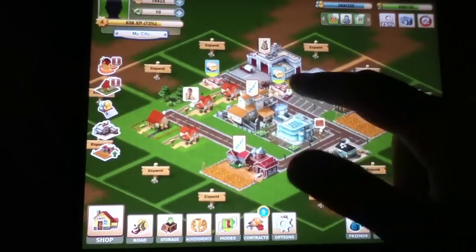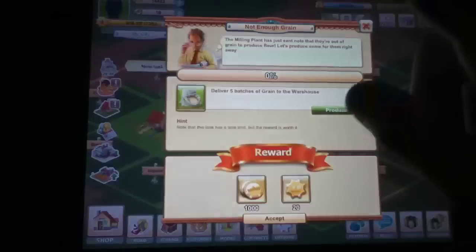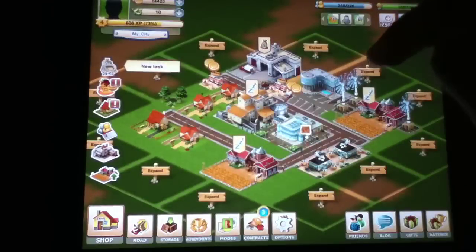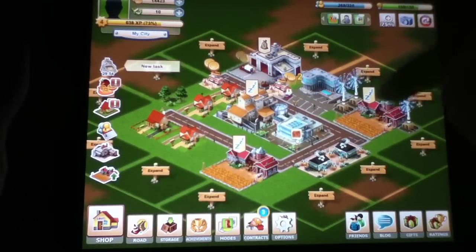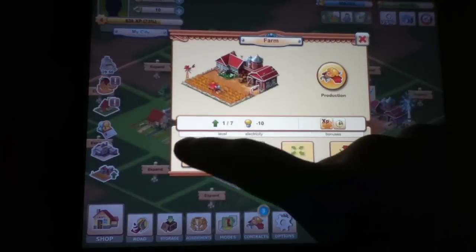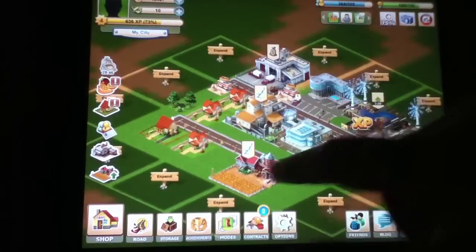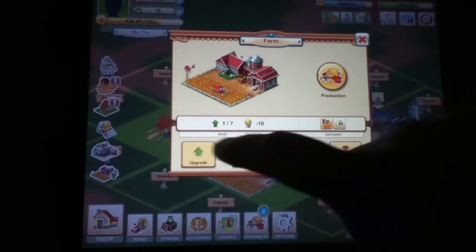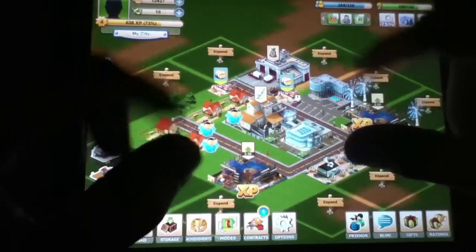We're going to say this right off the bat: this is perhaps one of the best micromanagement games that Game Insight has yet to put out, with a very specific reason behind that. This application has been so well thought out because of the history and experience that's been put into it by the developers. The best way to put it is that it's just refined to a scary level.